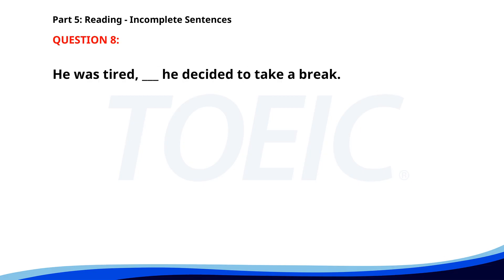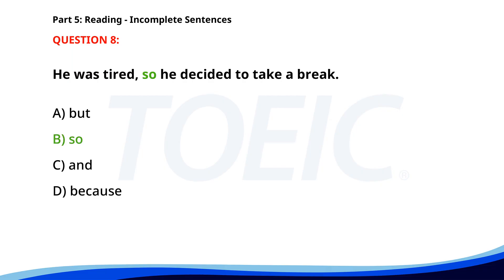Number eight. He was tired, ___ he decided to take a break. A. But. B. So. C. And. D. Because. The correct answer is B. So.